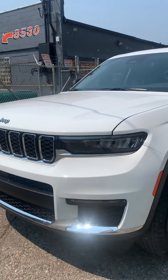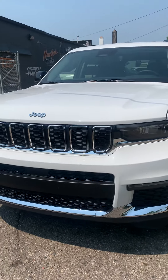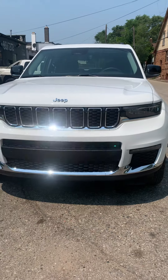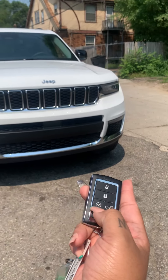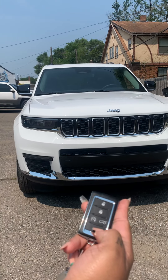They added two grills to this year. Let's start with the keys — here we have the unlock, lock, automatic start, trunk, and the alarm.